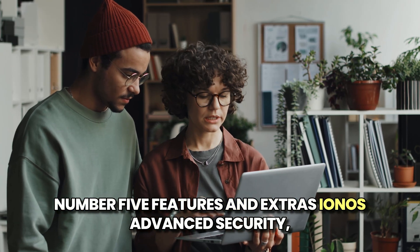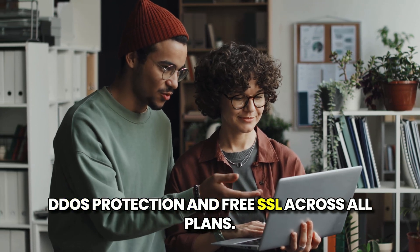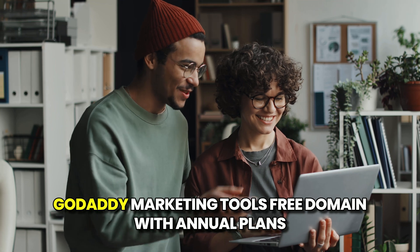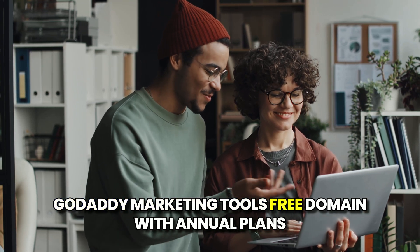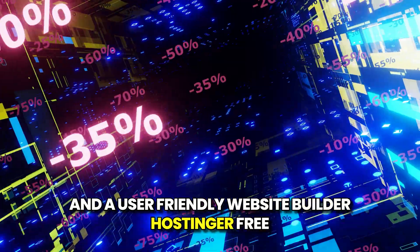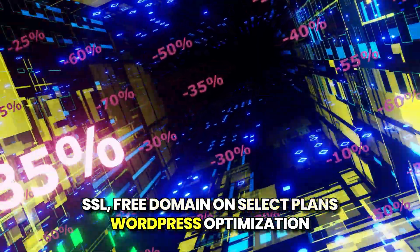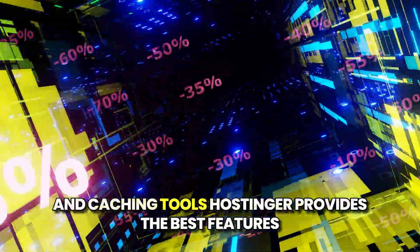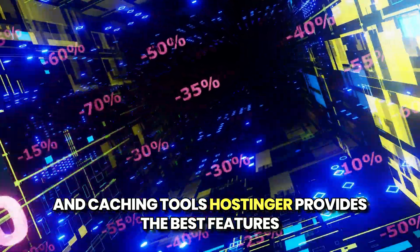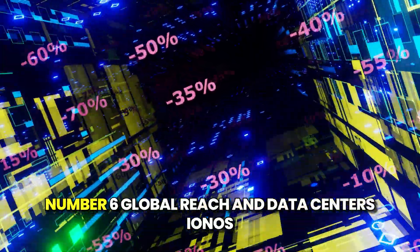Features and Extras. IONOS includes advanced security, DDoS protection, and free SSL across all plans. GoDaddy offers marketing tools, a free domain with annual plans, and a user-friendly website builder. Hostinger provides free SSL, free domain on select plans, WordPress optimization, and caching tools. Verdict: Hostinger provides the best features for WordPress users and overall value.